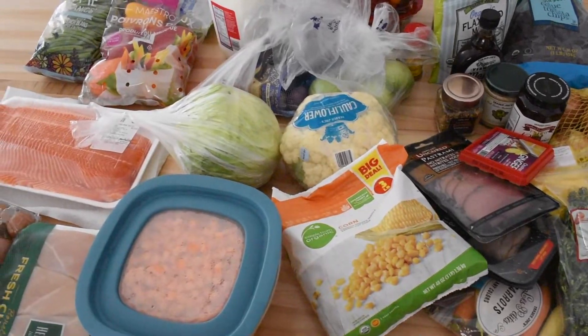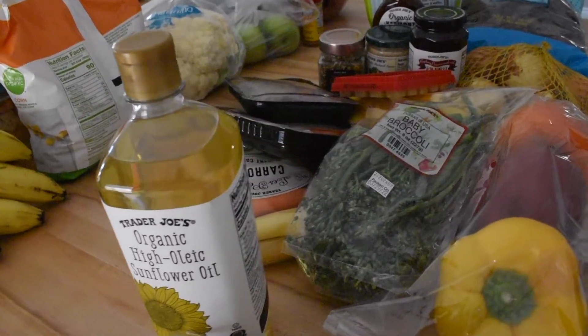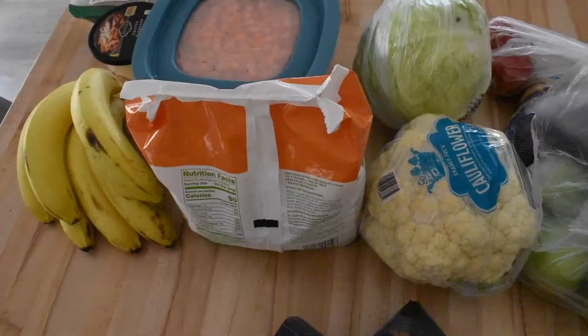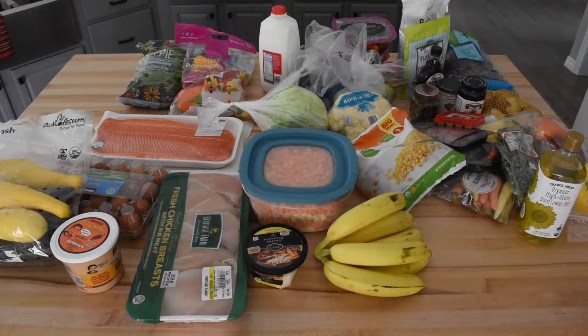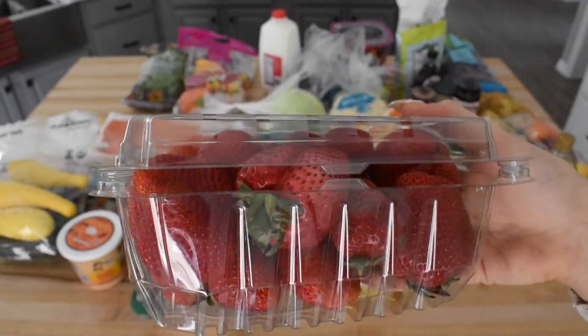Since getting married to Sam, my weekly grocery bill has basically quadrupled, but we've taken some time to narrow down daily meals and meal prepping in order to save time on making food and save money altogether. I'm just going to walk you guys through these groceries for now, but you can expect more videos to come on what we eat in an entire week and how all of these groceries come together.